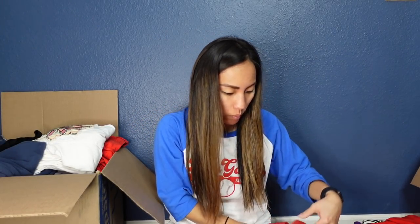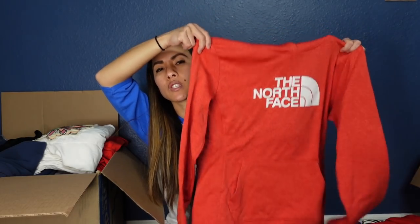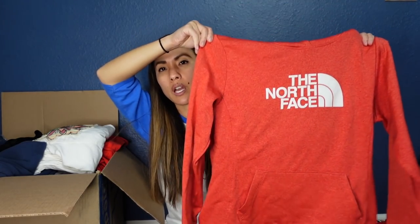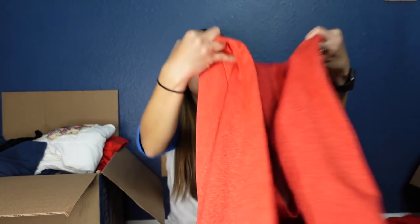This is a hoodie from The North Face — it's a women's large. This is totally my husband's jam — the kind of stuff he wears all day every day — but since it's women's I won't snag it for him. I'll probably list that for $20 to $25.